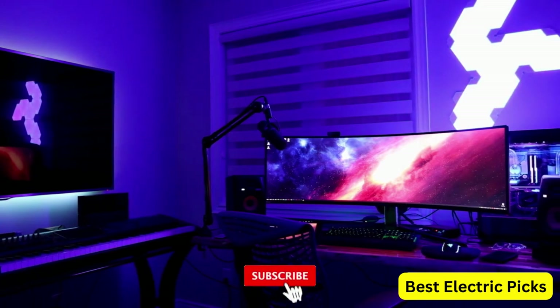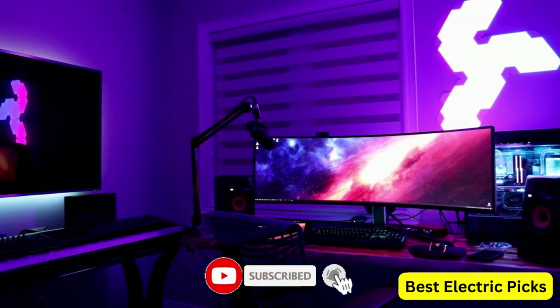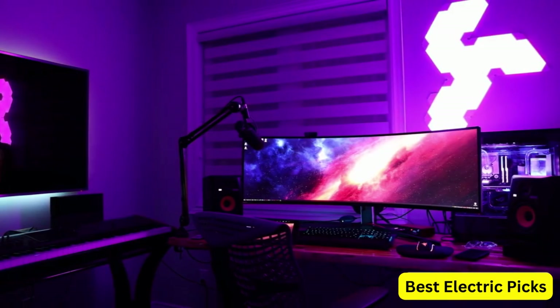Please like, comment, and share the video, and don't forget to subscribe to our channel for more new product review videos. So let's get started.